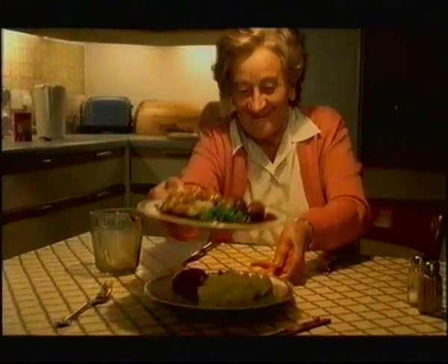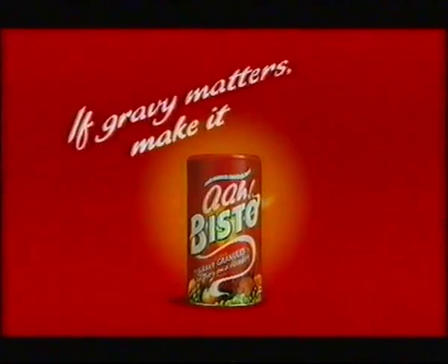I've got something to tell you. I'm pregnant. Bisto. If gravy matters, make it our Bisto. Is it mine?